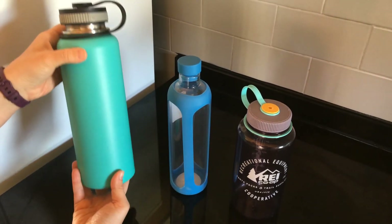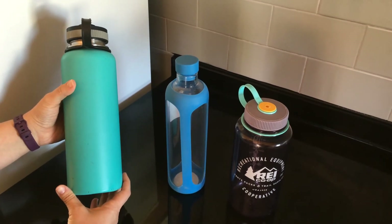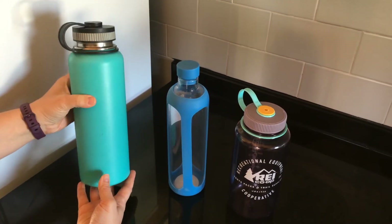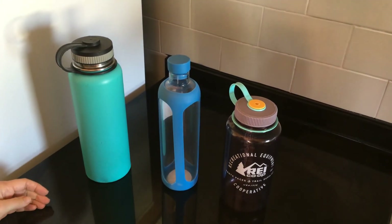You can find water bottles like this at stores like Decathlon, and these are great options for hot drinks as well.